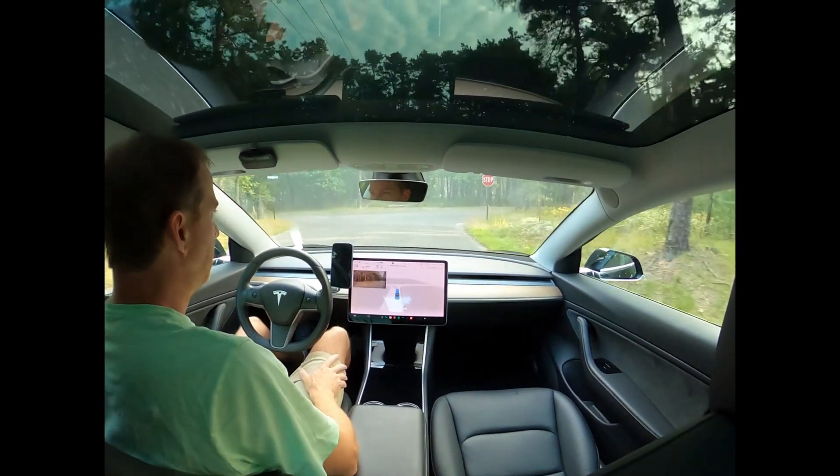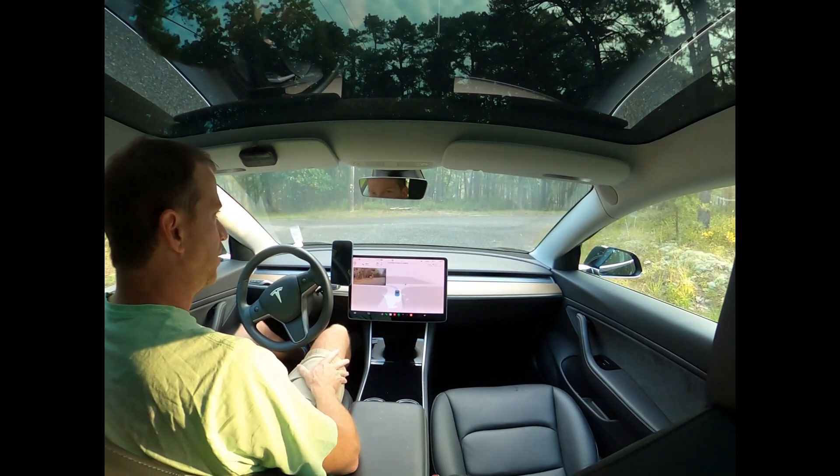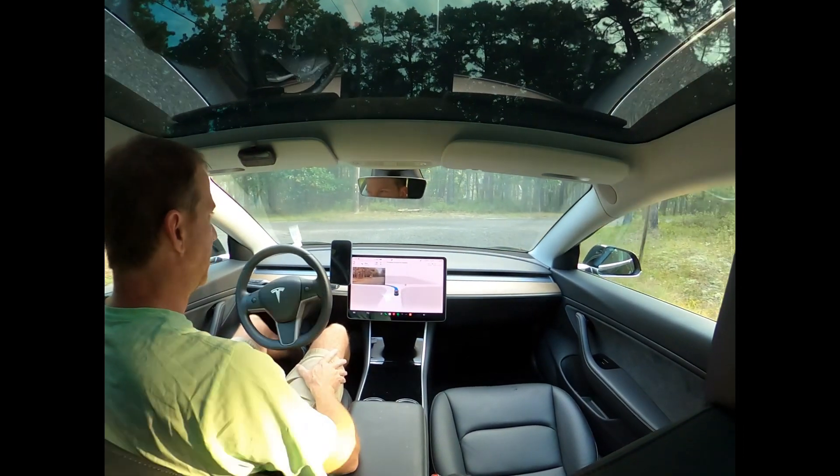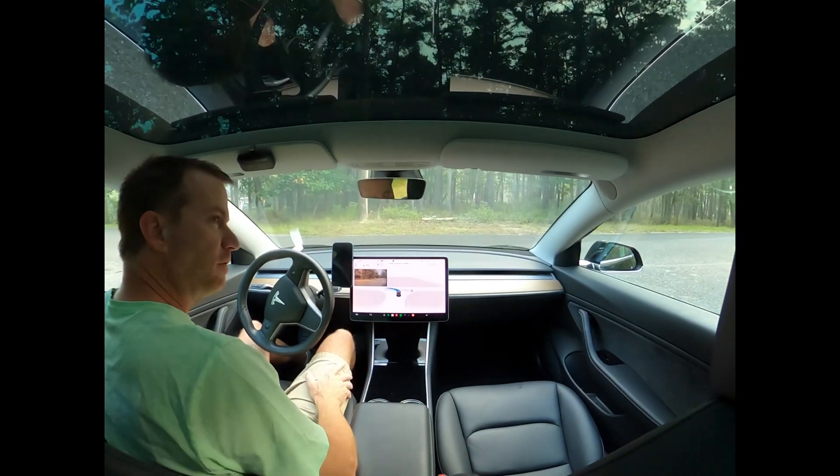First stop sign. Stopped a little sooner than the previous version did. Here's the creep line looking for visibility.